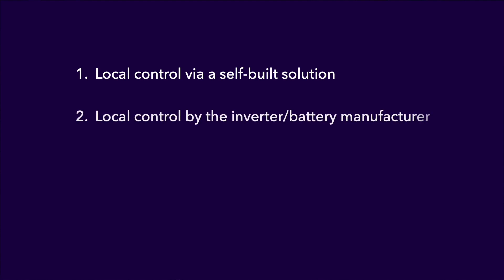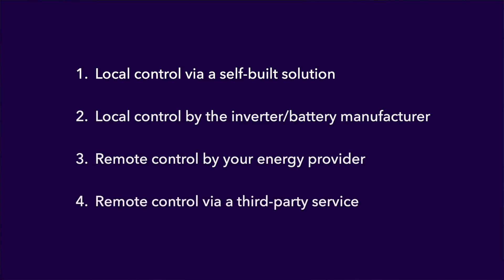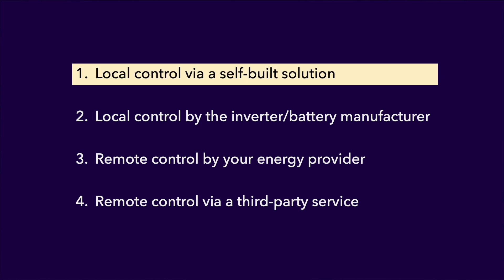So what software options are available for automatically managing the charging and discharging schedules for your battery? I see four approaches: first, local control via a self-built solution; second, local control by the inverter or battery manufacturer; third, having your battery remotely controlled by your energy provider; and finally, having your battery remotely controlled by a third-party service. Let's look at the first approach — local control via a self-built solution — which involves setting up a computing device in your home that can interface with and control your battery.